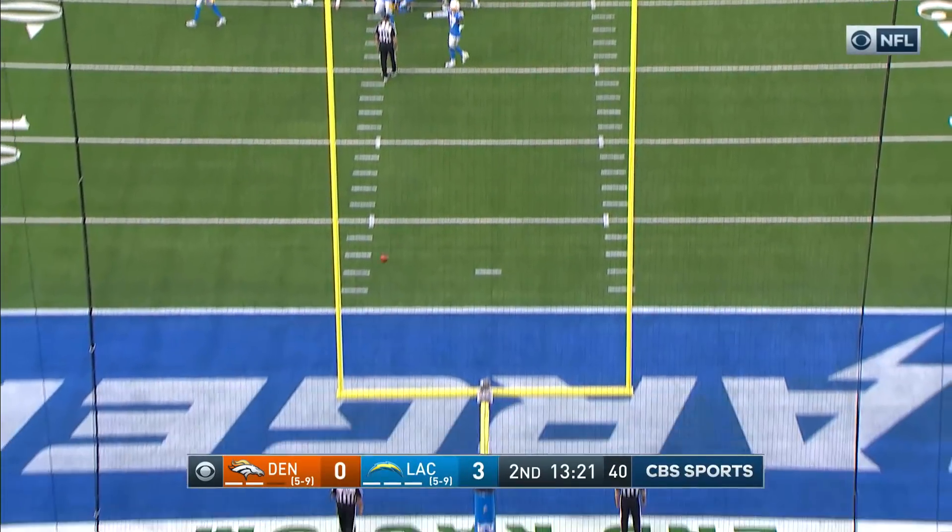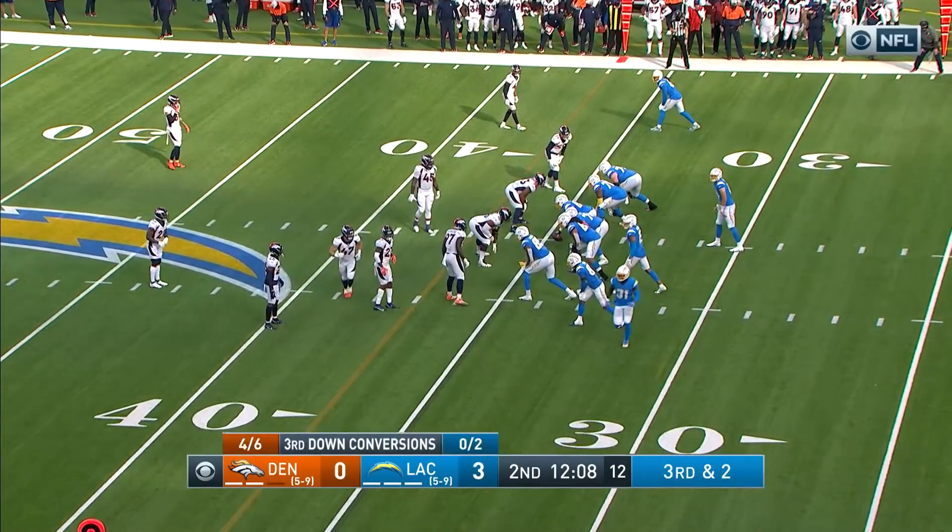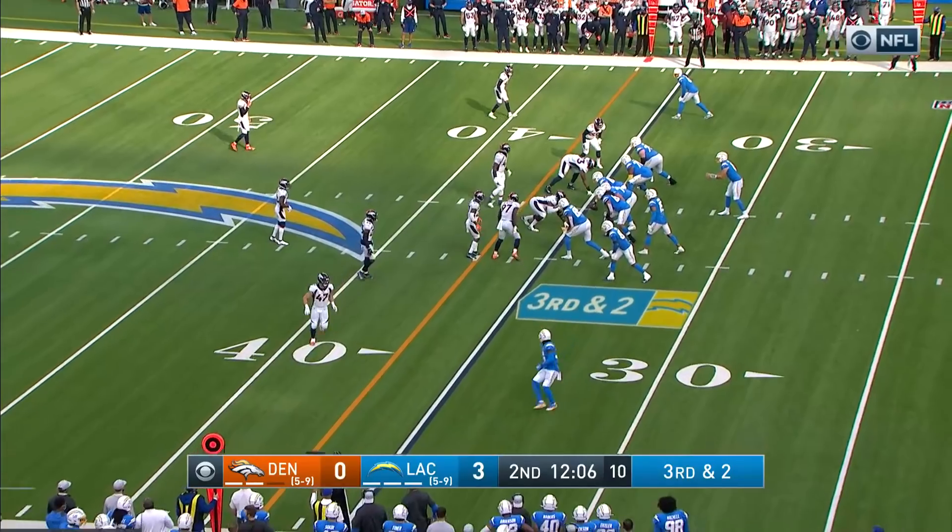Good snap, good hold, McManus' kick — bangs off the upright and it's no good.